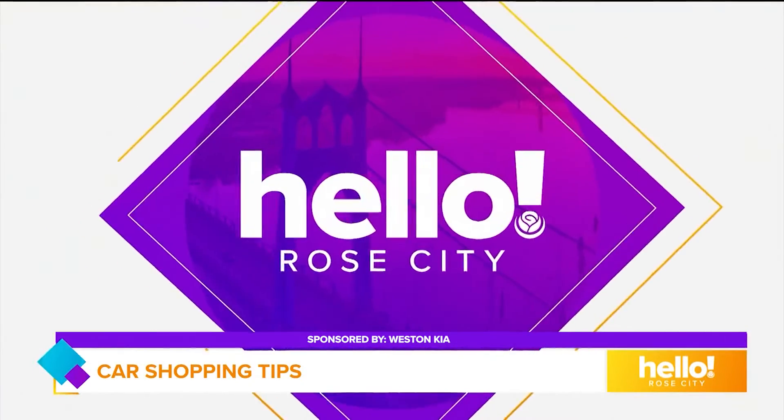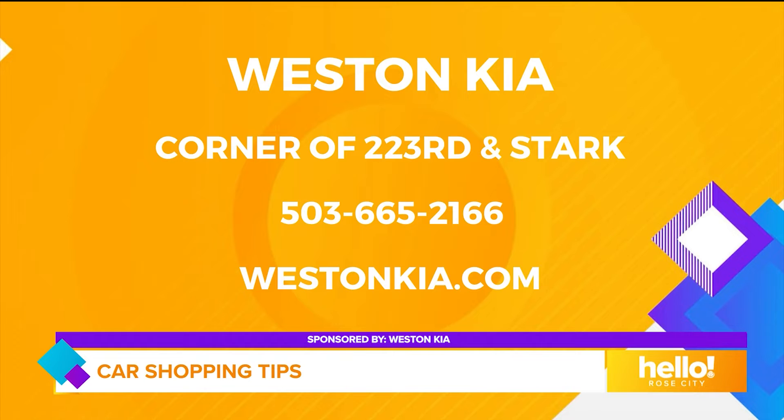All right, thanks Anthony. Gosh, it was nice to finally get a lesson on all the options. You can visit Weston Kia on the corner of 223rd and Stark. Give them a call or just visit their website at westonkia.com.